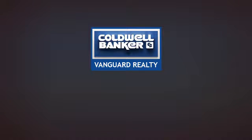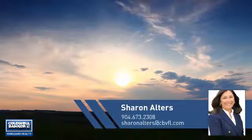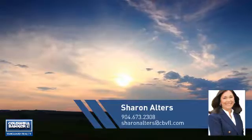At Coldwell Banker Vanguard Realty, you'll find just the right home for you. This video is brought to you by your real estate agent, Sharon.